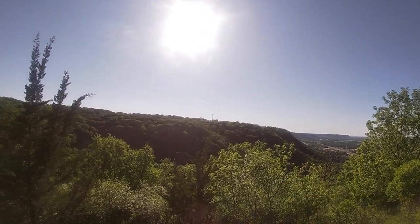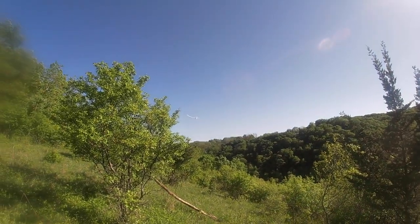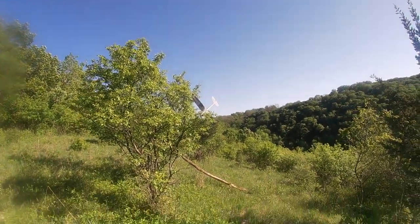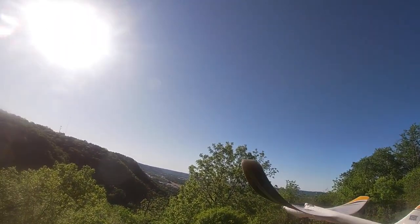The wind has kind of died down now, so I think I'm going to try a landing. I'll just go off to the side here and come through — and crash into a small tree. Well, let's try it again. That didn't go too bad.